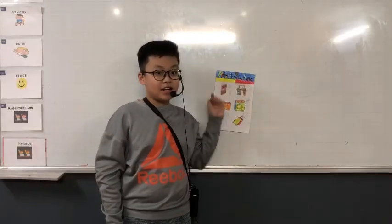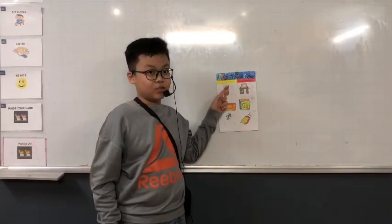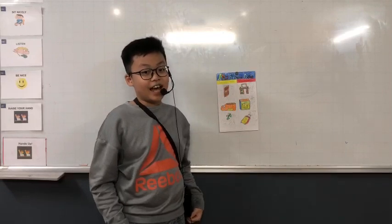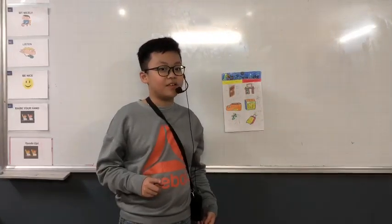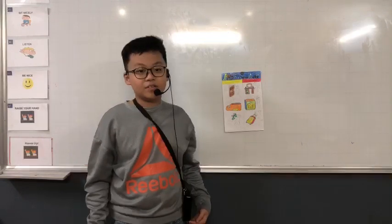In my forces poster there are three things that are easy to push and pull, and there are also three things that are hard to push and pull. The first thing that is easy to push and pull is the door. The door is easy to push and pull because it's light. We push the door to open it and we pull the door to close it.